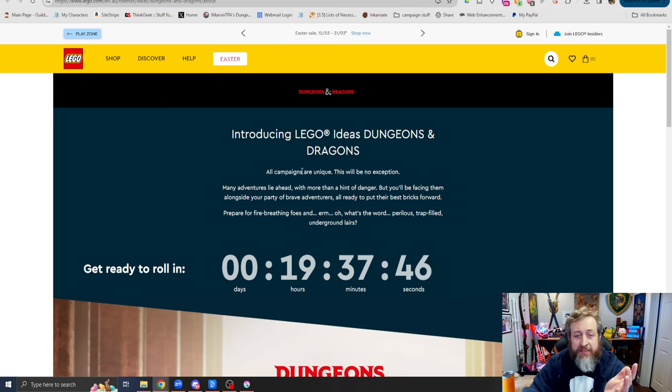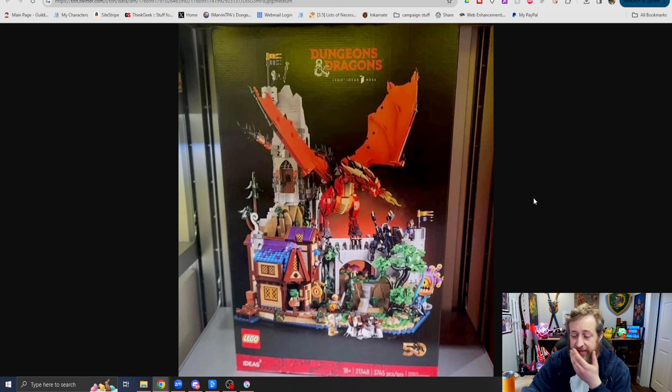Also, someone on Twitter was nice enough to send me a link of the leaked picture of the set. This is the one that was originally the Lego Ideas winner a couple years ago. You can see it says Lego Ideas at the top and has the 50th Anniversary D&D logo at the bottom. We can see a dragon, a dragonborn, looks like an owlbear, a beholder, a displacer beast — a lot of cool D&D iconic characters.